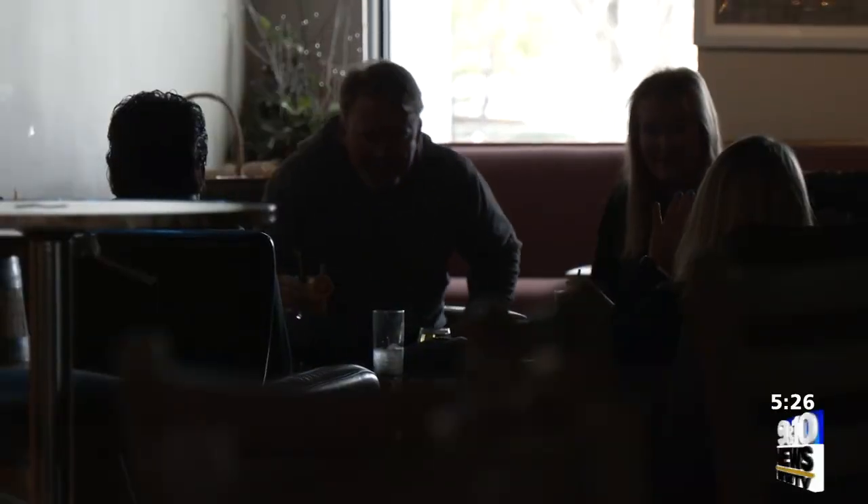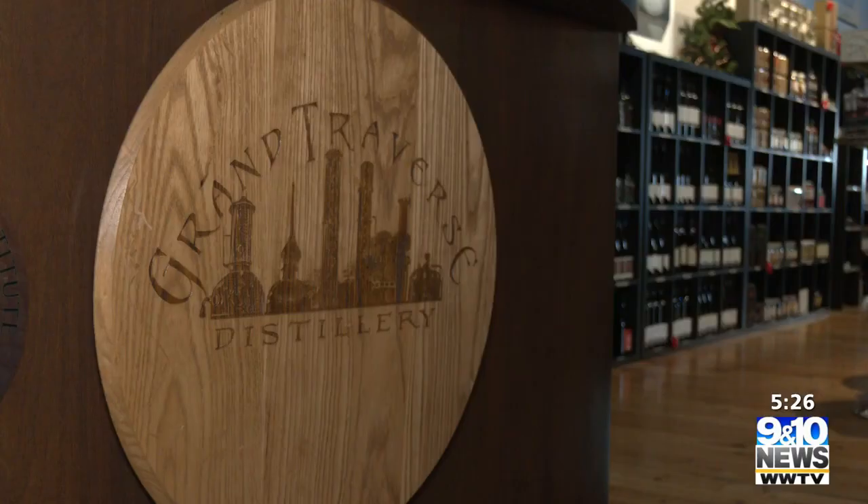Definitely come down here and take a look at all of our gift boxes. We have an old-fashioned gift box, a Manhattan one, a Bloody Mary gift box. And then come and have a really nice hot drink while you're sitting here browsing around and buying stuff. For Brew Vine in Traverse City, I'm Whitney Amen.